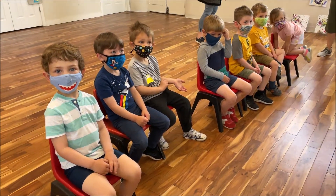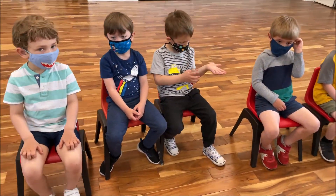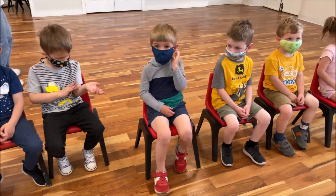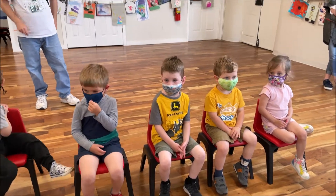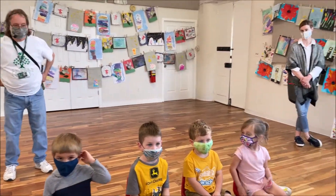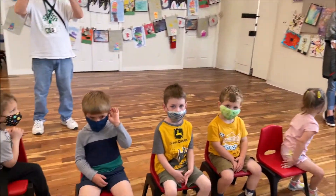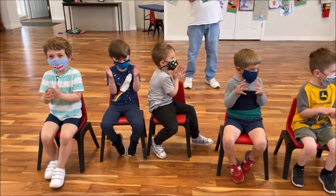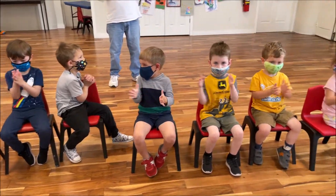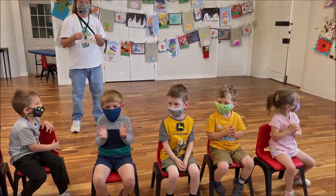Thank you so much for sharing your beautiful artwork with us today, Owls. It was really fun to hear you talk about your artwork. And thank you to Teacher Chris, Teacher Kim, and Teacher Lori. Can you give yourselves a round of applause? Thank you, friends.